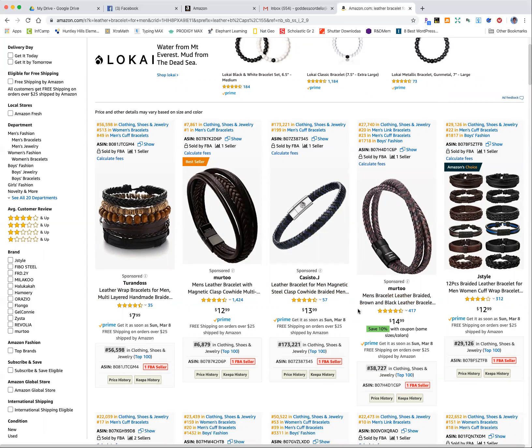This first listing is actually for 12 bracelets for $13. Now, every listing on Amazon has a rank — this one has a rank of 29,000, which is pretty good. The lower the number, the better. Pretty much anything under 100,000 is decent. That's a super generalization, but it gives you an idea.